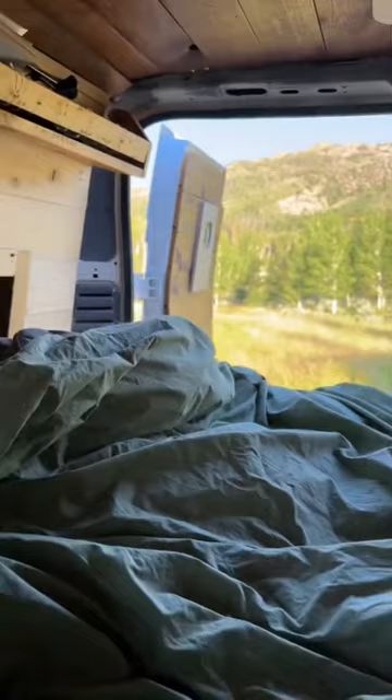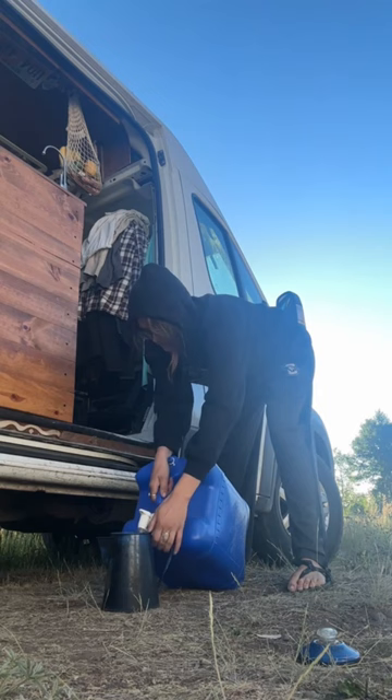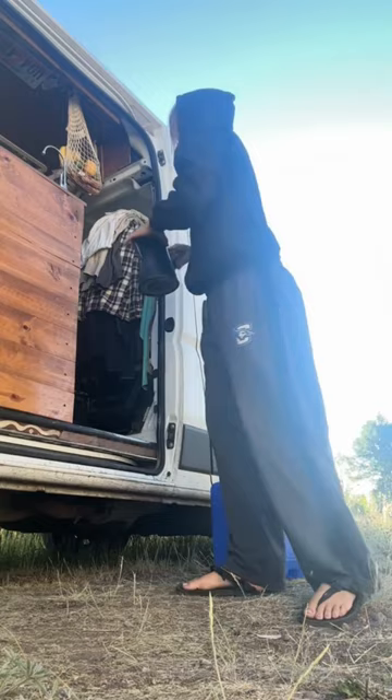The first thing I do every morning is fill up my water kettle for coffee. My water pump has been broken since this off-grid winter and I've been totally okay with it — I kind of prefer just living out of Blueys.